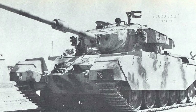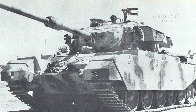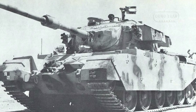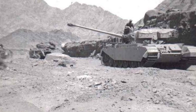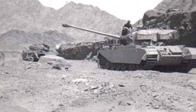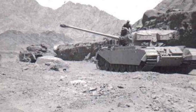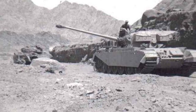The Centurion's original suspension was replaced with a hydropneumatic suspension, improving the tank's off-road mobility and overall performance. By 1985, all these upgrades had been implemented across the entire Centurion fleet, culminating in the renaming of the tanks to Taric.